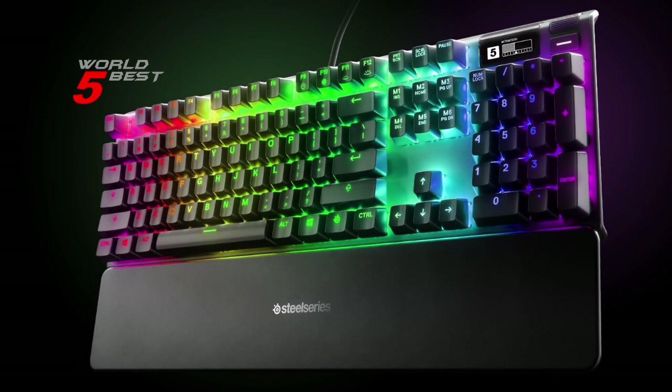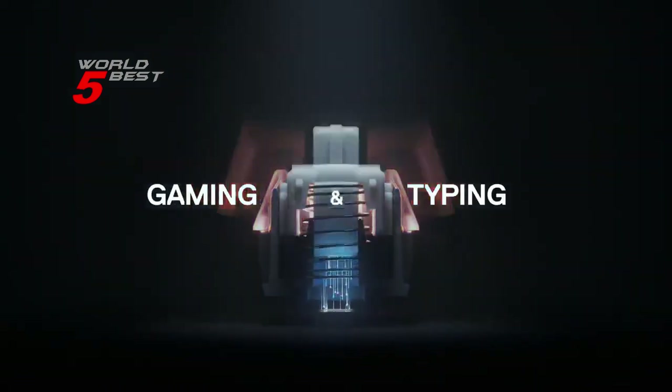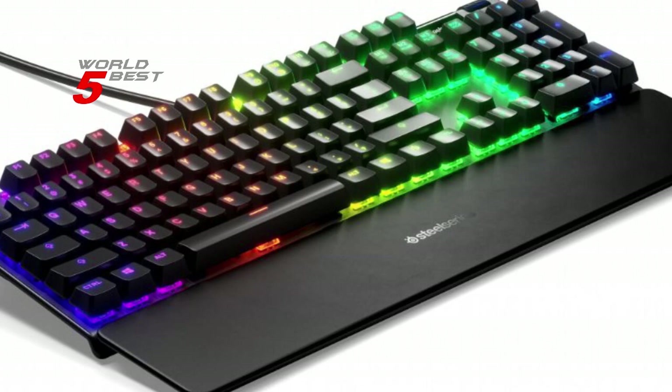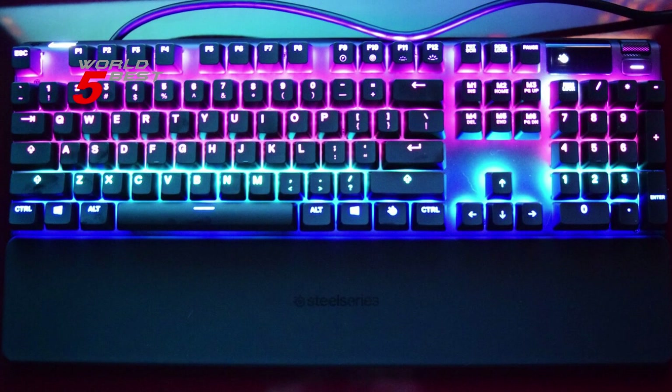This makes the Apex Pro the fastest and most responsive mechanical keyboard on the market today. The keyboard also features an OLED smart display that lets you customize settings and keep track of in-game info, music from Spotify, and even your Discord chat — a neat feature that allows you to keep your focus on your game without having to switch between screens.